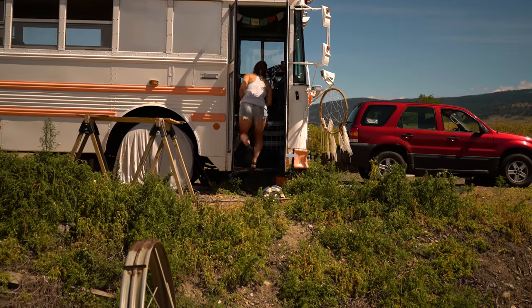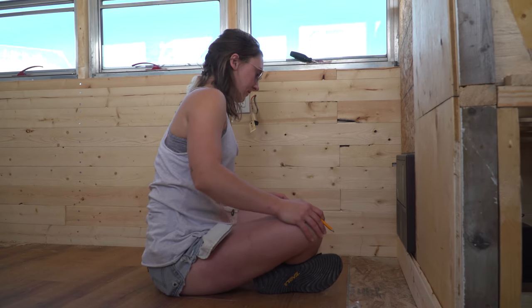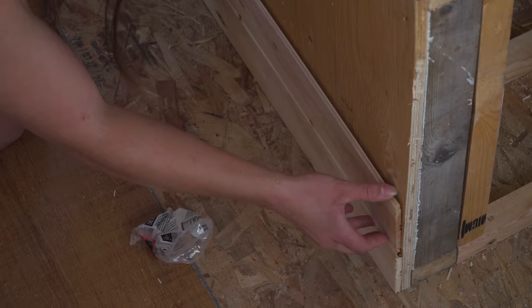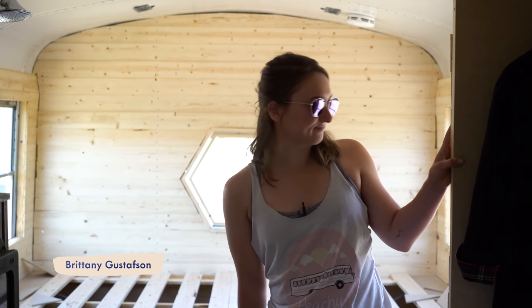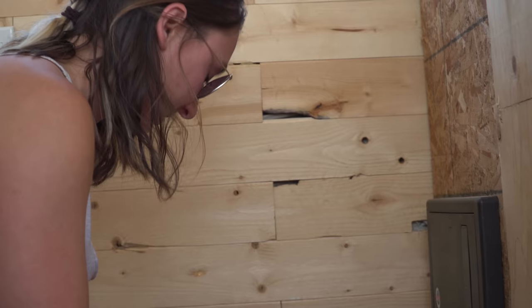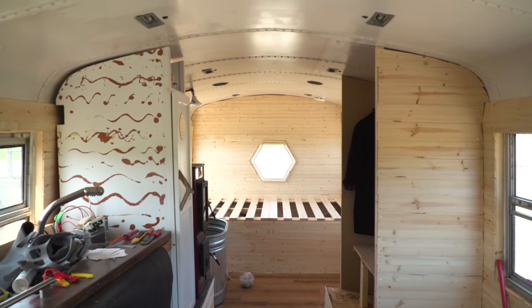I got this bus off Craigslist a year and a half ago for $5,000. The first conversion I put about $5,000 in, so the whole thing was done for $10,000. And then I've just started ripping it out and redoing it because of mold and mice — it needed to be revamped. The walls were also beadboard, which is like glorified cardboard. So I redid them with pine walls, which are a bit nicer, and there's also spray foam behind all the walls. No animals get in with spray foam because it covers every nook and cranny.